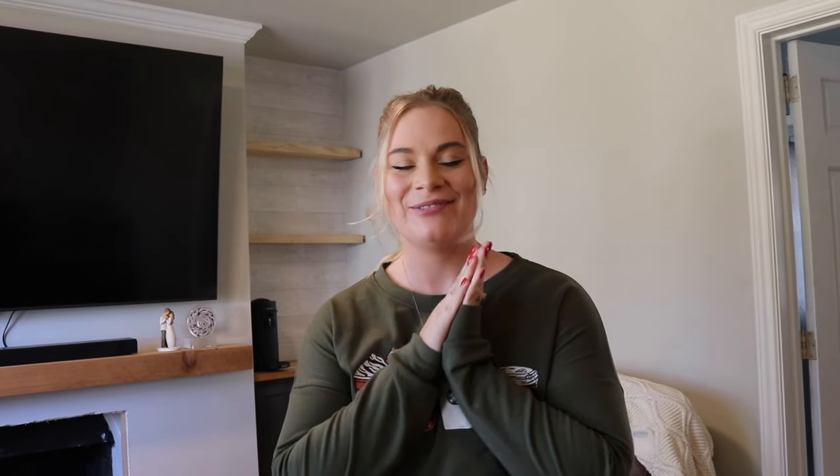Hi y'all, welcome back to another video! Today we are going to be Christmas decorating and I am so excited. I've been in the mood to decorate since before it was appropriate, so I am ready. I know it's still early, but I really hope you enjoy this video whether or not you're decorating along with me. I'm going to start out in the living room — it's my absolute favorite space to decorate for Christmas — so let's pull out the tree.